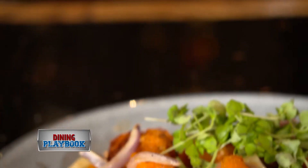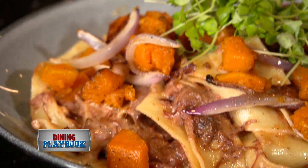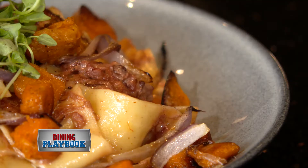One of my favorite entrees here is the short rib pappardelle — slow roasted short ribs mixed in with a red cream sauce. Just absolutely delicious.